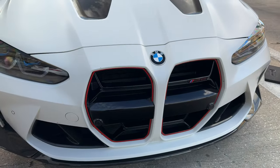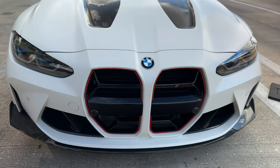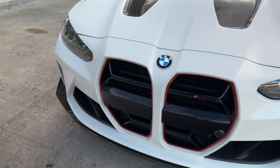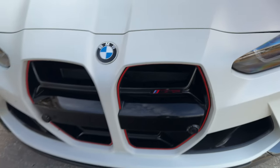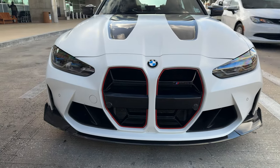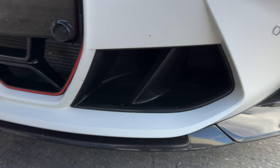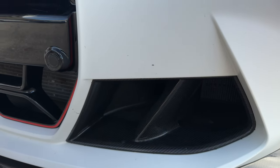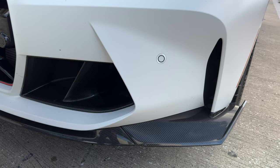You have the massive kidney grille still there, but with a motorsport-inspired look similar to the BMW M4 CSL. There are red inserts all around, the M3 CS badge in black and red — a little different from how you get it on the M3 Competition. You can see the air curtains right there, and then of course the side view of the front spoiler.